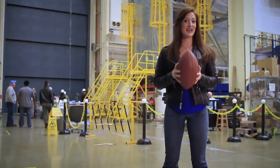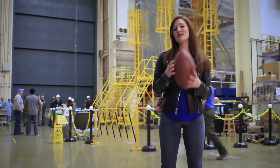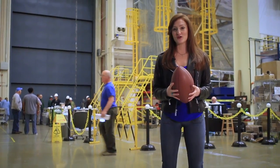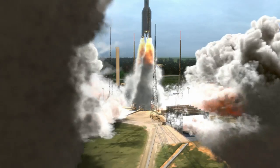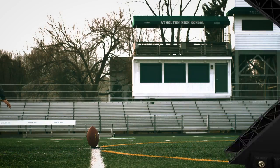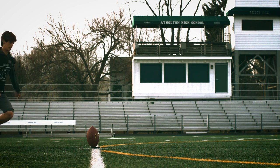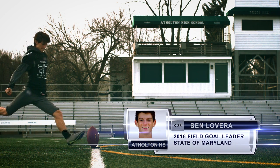With the big game right around the corner, we thought it'd be pretty cool to use a football to demonstrate some of the testing we do here at Goddard to make sure that Webb is ready for its mission. Ben Lavera, 2016 Maryland High School field goal leader, will help us demonstrate.